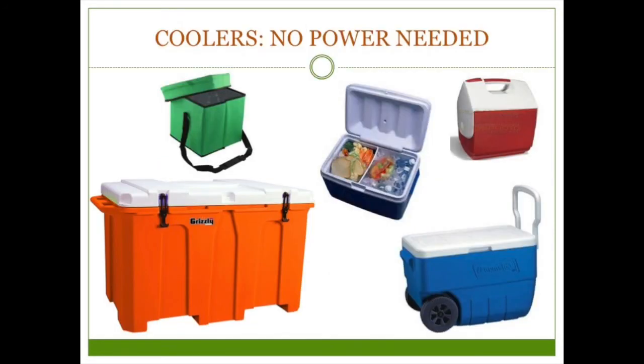For most of us in an apartment, coolers are going to be the key element in keeping our refrigerated food safe to eat. There's a range of quality, sizes, costs, and styles — something for everyone. The orange Grizzly cooler pictured is 400 quarts and costs about $800. The cooler I used in my water storage video is about 18 quarts and costs $22. If space is a big issue, you can get a soft-sided cooler that folds up and stores easily, but know they're generally not as effective as hard-sided coolers with thicker walls. Coolers are a great urban prep — you can store water bottles or other emergency supplies in them to save space and avoid flooding your downstairs neighbor.